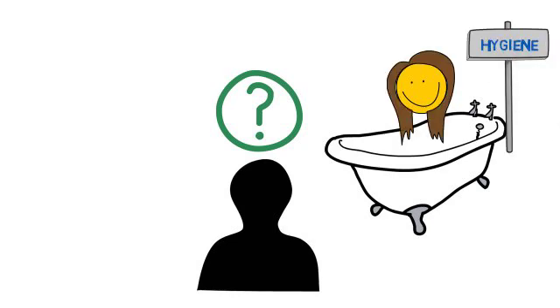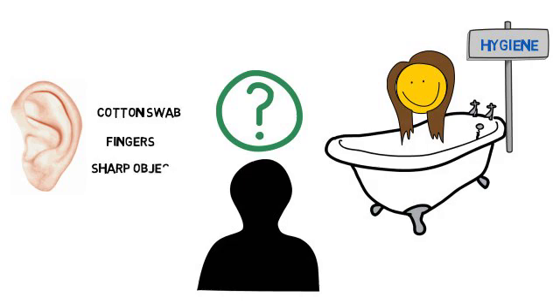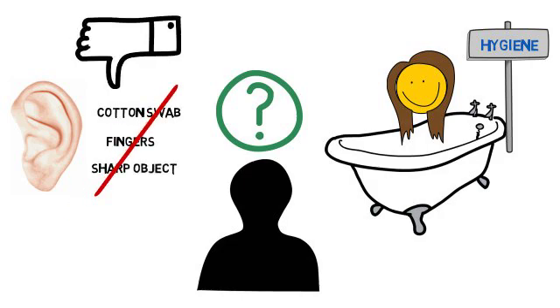So what do you do to get rid of earwax? Well, you do nothing. In general, if you have hair and wash it regularly, that should keep your ears clean. Don't poke around the inside of your ear with a cotton swab, finger, or any other object. You may end up with a perforated eardrum, resulting in a loss of hearing.